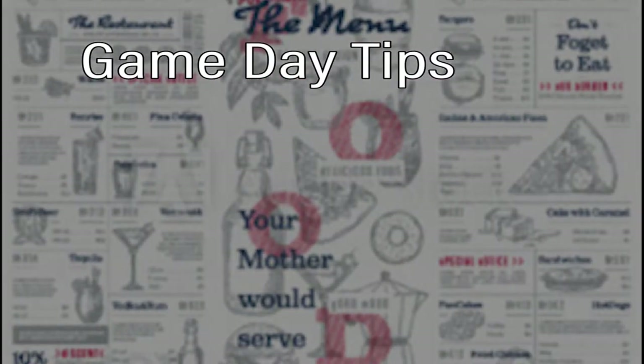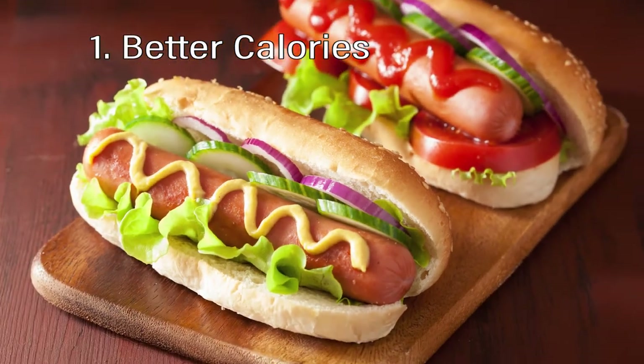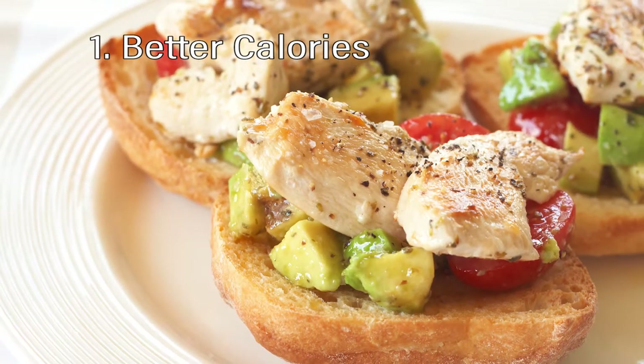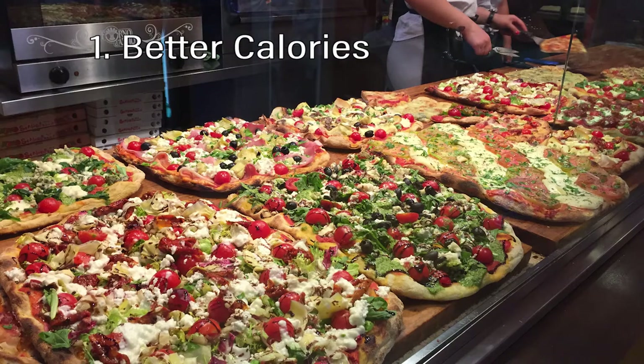So here are four tips to help you on game day. Tip number one: search for lower calorie options. Lower fat hot dogs are available — keep the condiments simple like tomatoes, onions, and mustard. A skinless chicken breast sandwich would do; try this open-faced with only the bottom bun. And look for chicken or veggie pizza. Skip the white sauce pizzas because they'll add extra fat and calories.